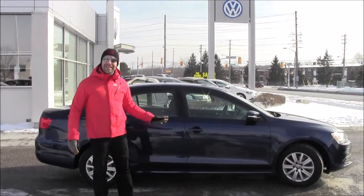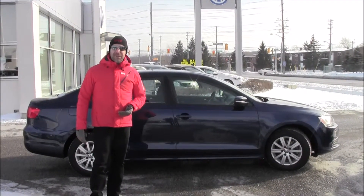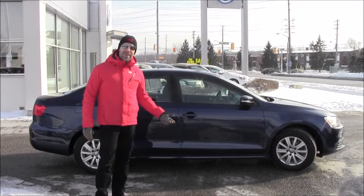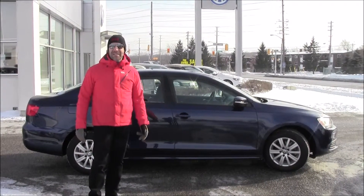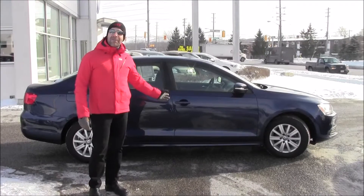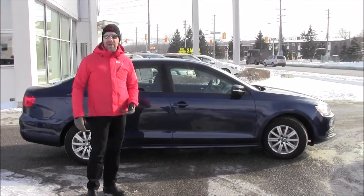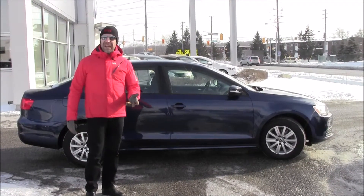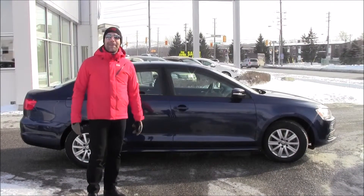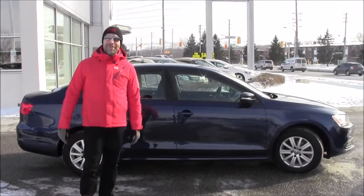So again, it's a 2011 Comfortline Jetta with a manual transmission in Tempest Blue Metallic with only 53,700 kilometers on it. Come have a look at it. If you'd like to set up a time to see it in person, contact me Rob Vegas here at Volkswagen Waterloo, or if you have any other questions I'd be more than happy to help you out. Thanks a lot for watching this episode folks, stay tuned for our next one.